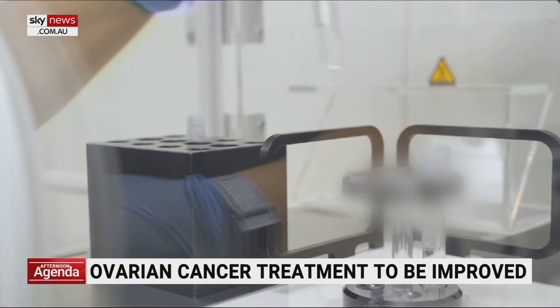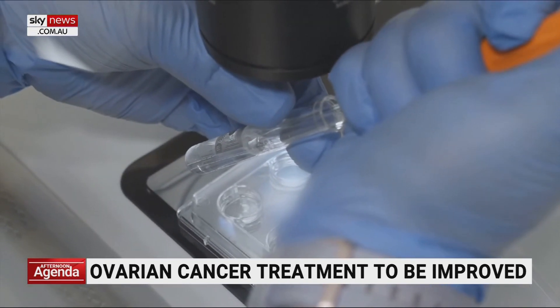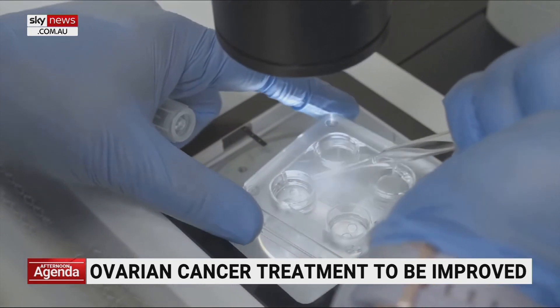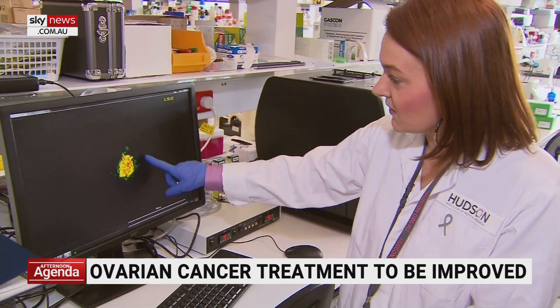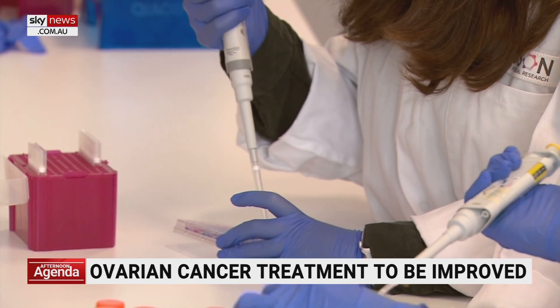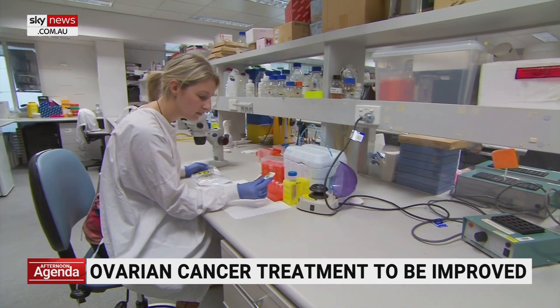The Clio surgical triage test is used to detect a novel biomarker in the blood that indicates a woman has ovarian cancer. The biomarker is not present with other non-life-threatening conditions such as ovarian cysts. Currently, the only way to diagnose ovarian cancer is through surgery, but 90% of women have a benign condition and not cancer.